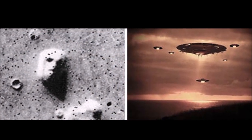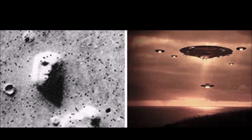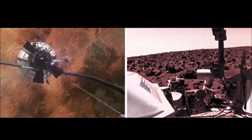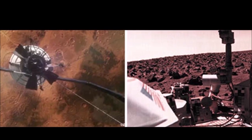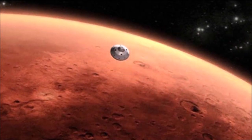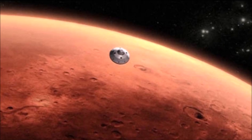Levin argues that these findings actually suggest that there is extraterrestrial life on Mars. He asked that NASA perform the same type of experiments again, bringing an altered version of the LR experiment to Mars on the next possible trip. He also asked that scientists be summoned to examine those findings of more than 40 years to see if they really were proof of life on Mars.